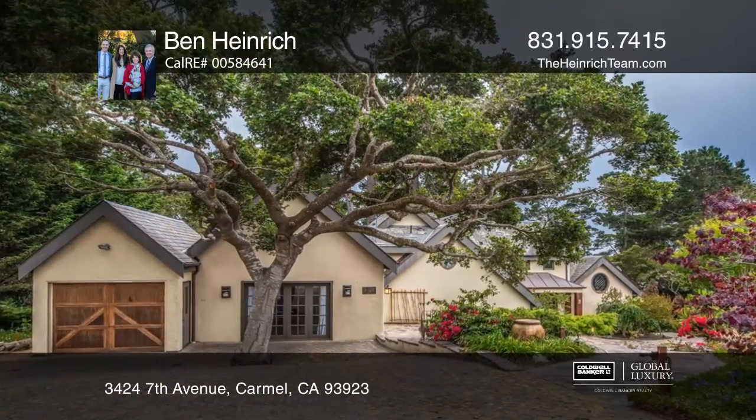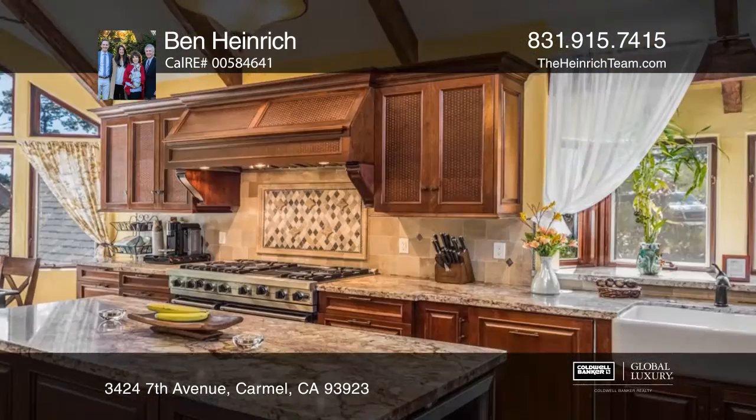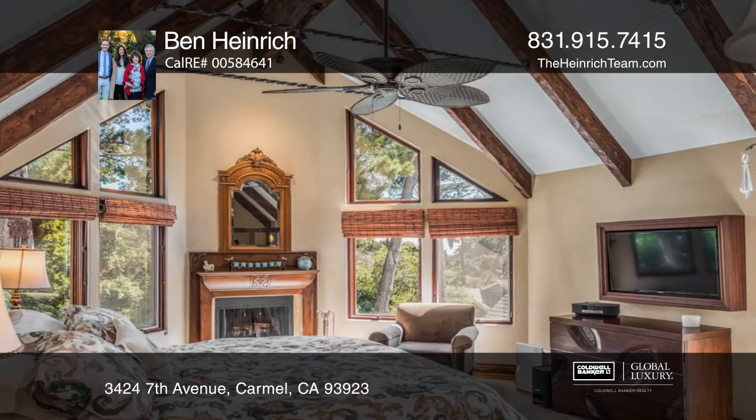This Carmel Estate features vaulted ceilings, spacious rooms overlooking verandas and patios, and an outdoor cabana. Interior accents include crown moldings, wrought iron detailing, hardwood floors, and four wood-burning fireplaces.